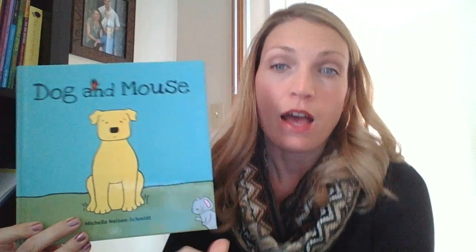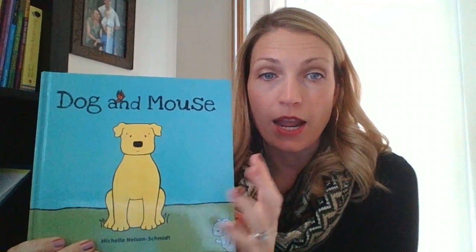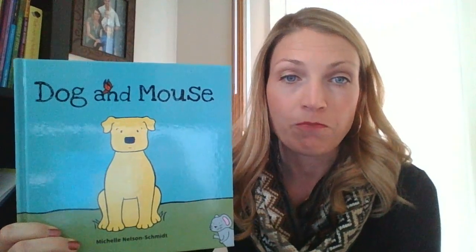I wanted to tell you a little bit about our book before we get started with the kids. This month our book is called Dog and Mouse. It's available in both hardcover and paperback — the paperback is $6.99, the hardcover is $12.99. I chose this book because it's really a celebration of friendship, thankfulness, and faithfulness, which I felt went along well with Thanksgiving and the holidays coming up.